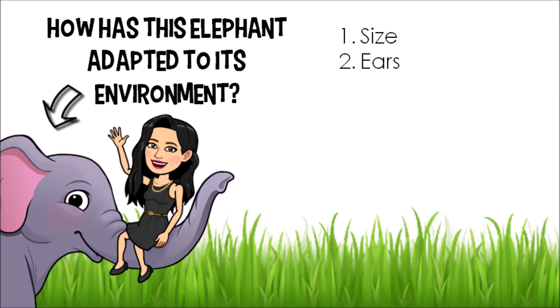Their ears are also an adaptation. With some elephants living in areas that reach scorchingly hot temperatures, one way elephants stay cool is by using their ears like fans — they flap their ears either side of their body to help reduce their overall body temperature.